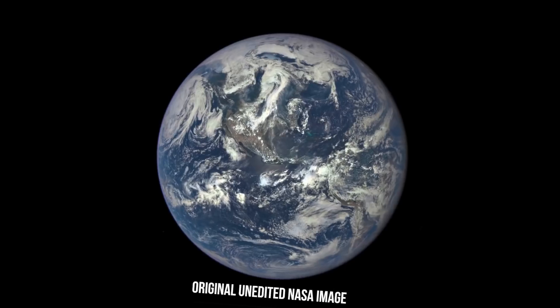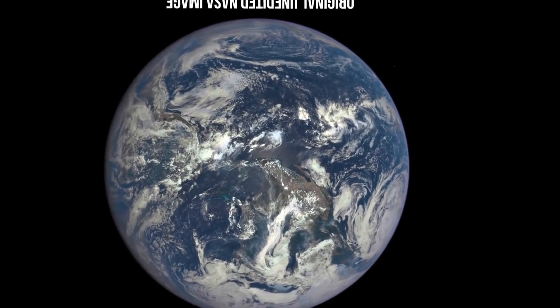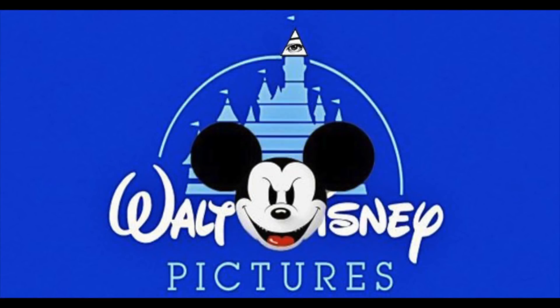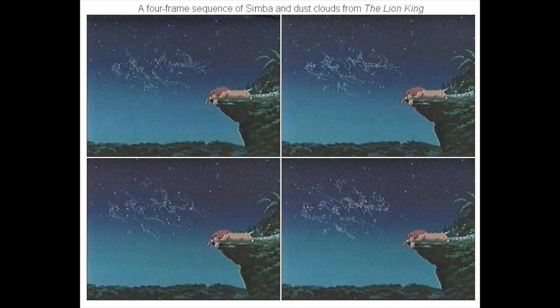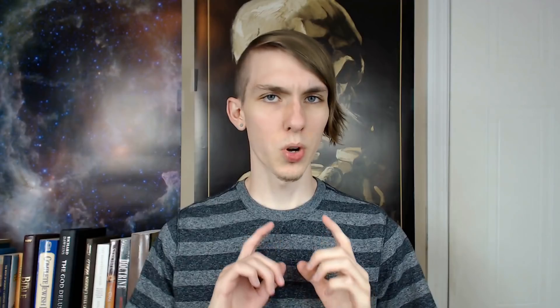NASA even took the liberty to photoshop the word 'sex' into one such cloud formation, which can be noticed when flipping their composite upside down and zooming in. Were they bored? Or is this the calling card of Disney, as we've seen them do similar subliminal messaging in children's movies like the Lion King and Tangled? I'm coming to find that NASA and Disney have a lot in common. In the case of the clouds and the Tangled poster, there weren't any letters actually put in there — you're perceiving them because of a familiar pattern, a phenomenon called pareidolia. But in the Lion King, those letters actually were deliberate — though you got the letters wrong. It's actually SFX, put in there by the special effects team, according to animator Tom Seto.